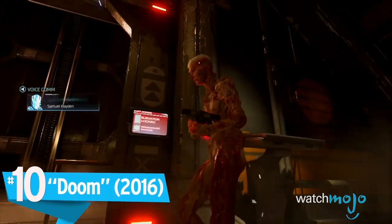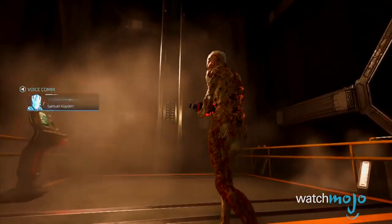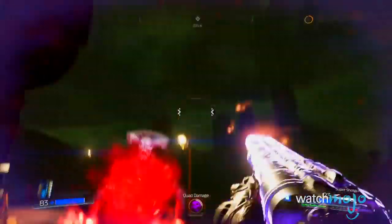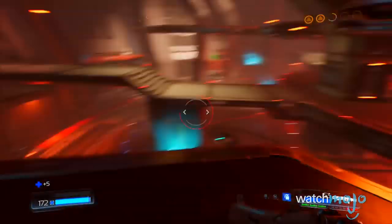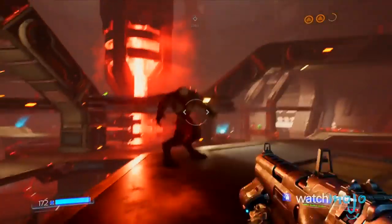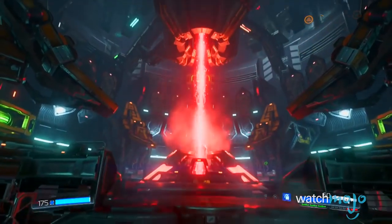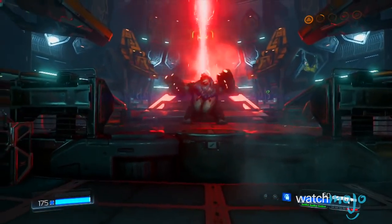Number 10: Doom. It's safe to say that gaming has come a long way since the original Doom. This 2016 iteration is a gorgeous and extremely fast game, with monsters, explosions, and blood aplenty. It's really amazing how much the game can throw at you without breaking a sweat. The lighting work is also spectacular, especially in the dark and dreary industrial labs, and the monster design is both highly detailed and absolutely disgusting. While Doom might not be as photorealistic as some of the others on this list, its sheer imagination and technical achievements make it stand out from the pack.